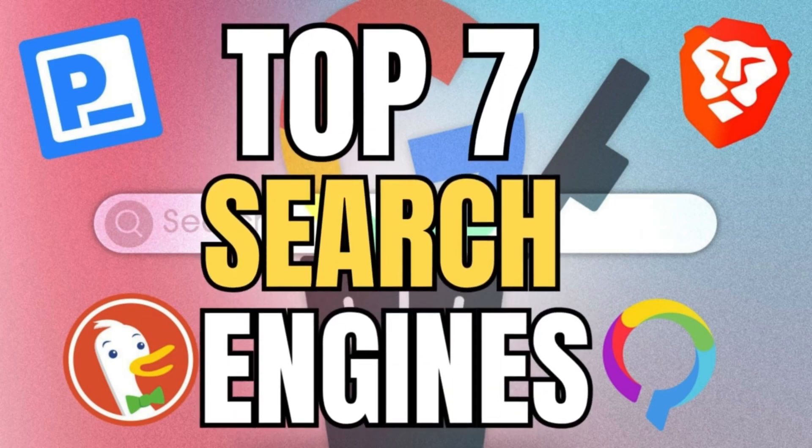Welcome back to the channel. Today we'll be taking a look at 7 Best Free Search Engines 2024.